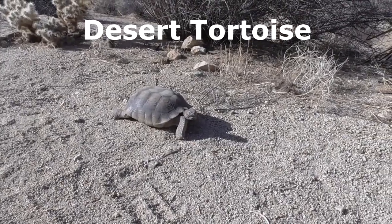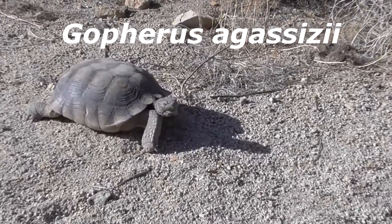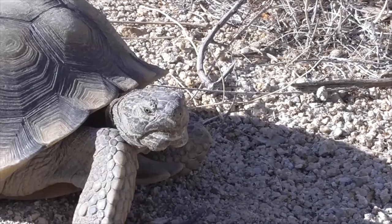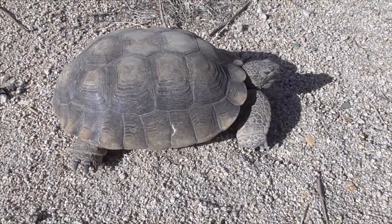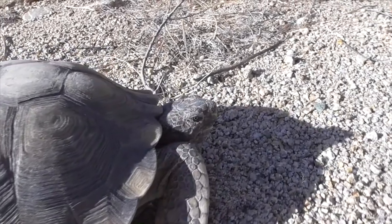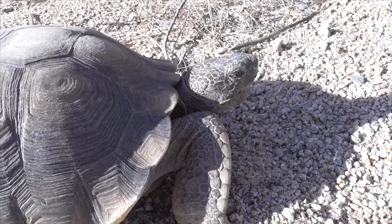And finally, this is our desert tortoise, Gopherus agassizii. He's a native to both the Mojave and Sonoran Deserts. He spends most of his time living underground in burrows, so he's really hard to find. They typically get around 14 inches long, and males are slightly larger than females. His front limbs have sharp, claw-like scales for digging, and his hind limbs are a lot skinnier and very long.